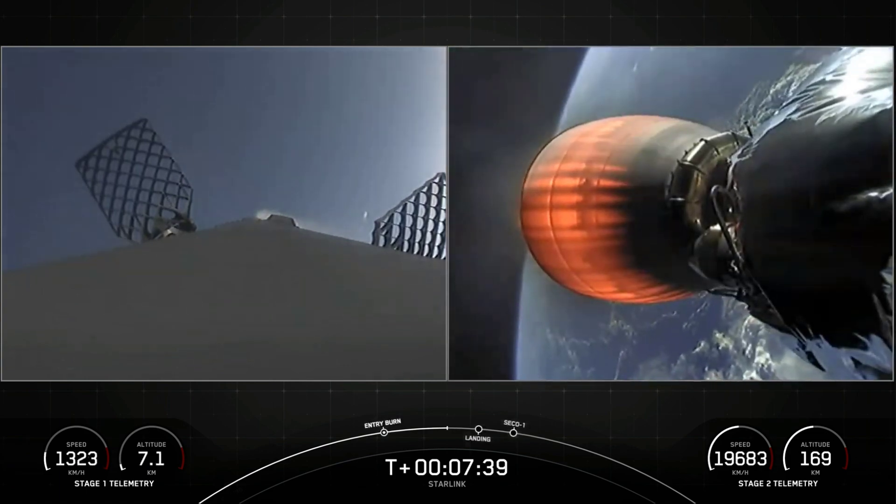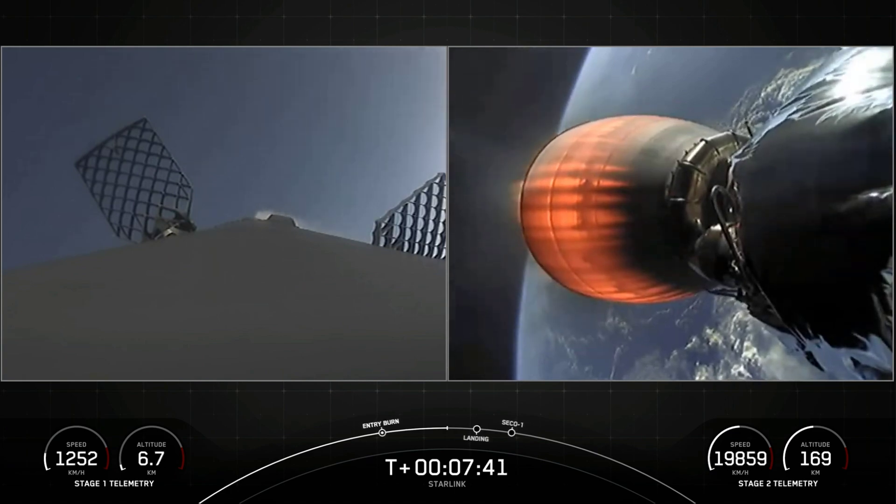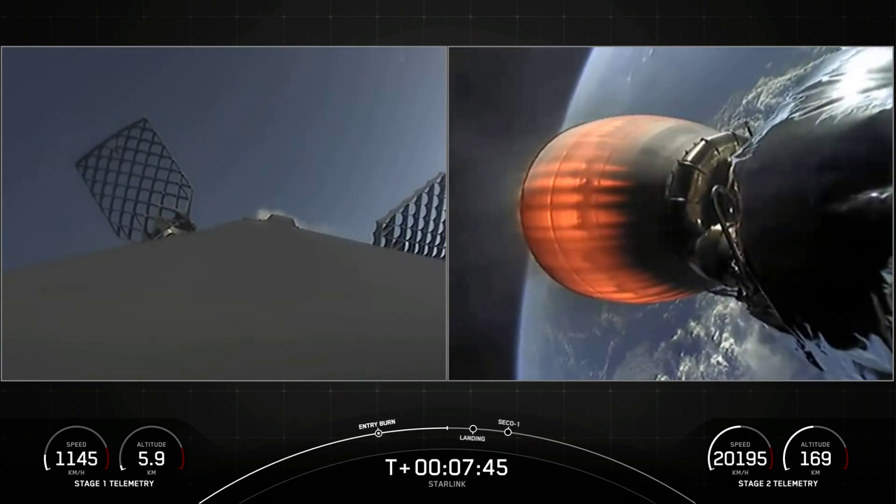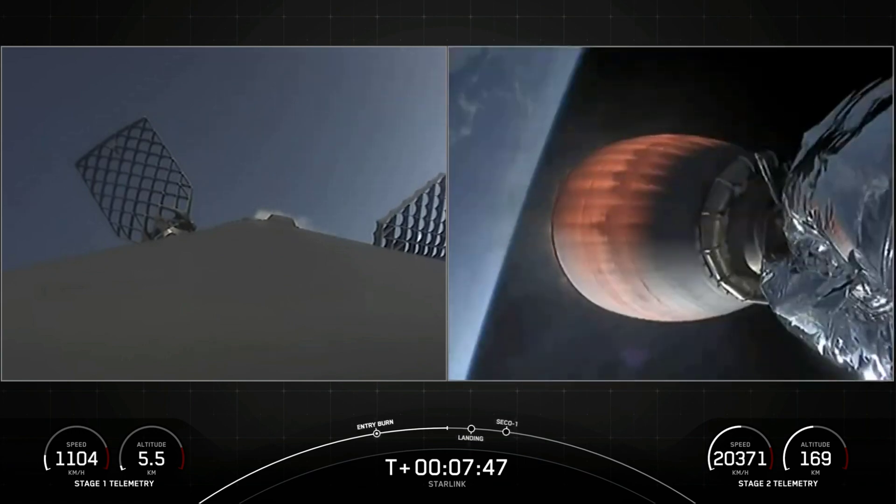Stage 1 is transonic. We have a great view of both the first stage reentering into the Atlantic and stage 2 as it continues on a nominal orbit.